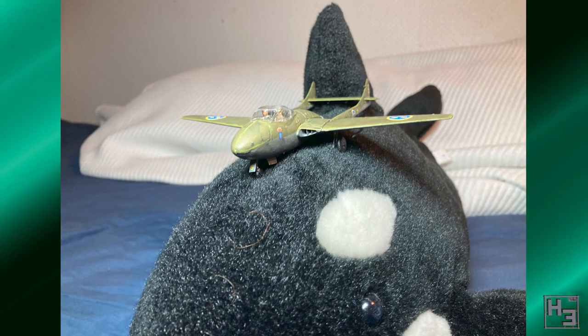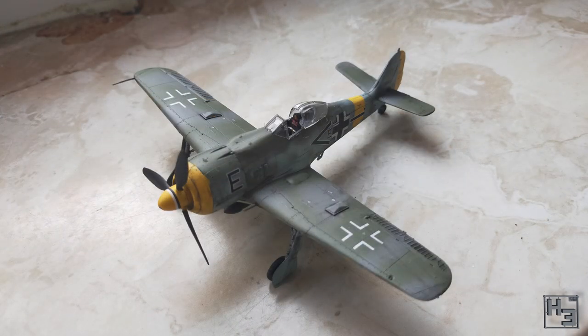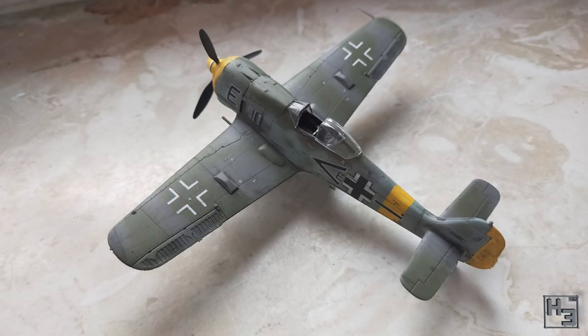Graf Pudding submitted this Focke-Wulf FW190F8 — please insert a hilarious impolite misunderstanding of the word Focke-Wulf here. I don't know a whole lot about planes, as you probably know, so I don't have any cool facts about this one, other than it's a really nicely done model. Not surprising though — Graf Pudding does good work. The model is a 1/72nd scale kit from Revell.